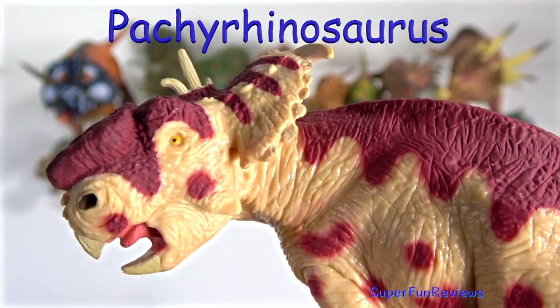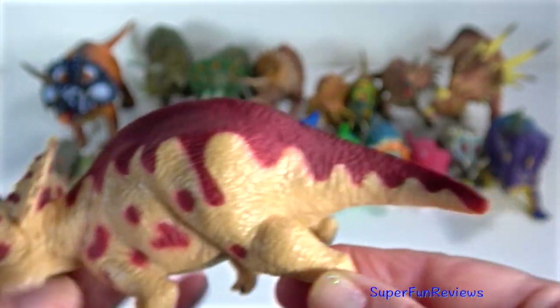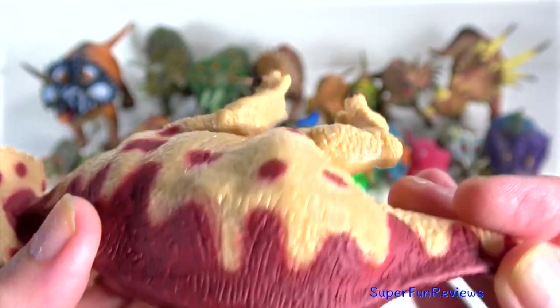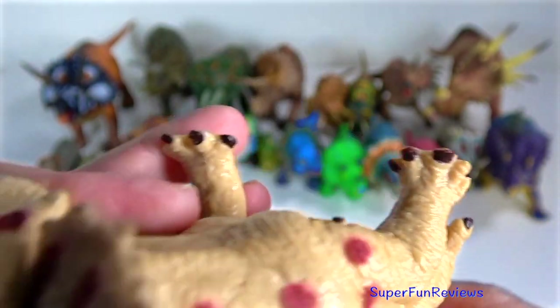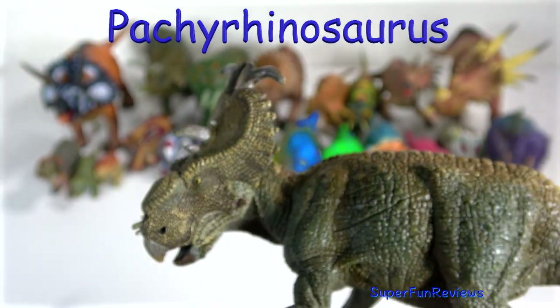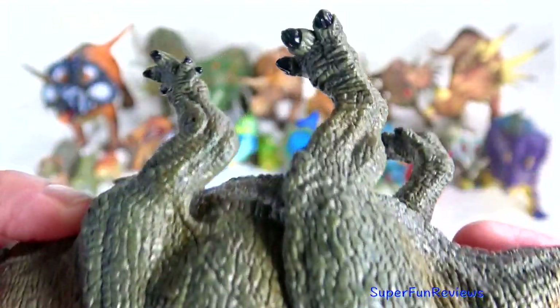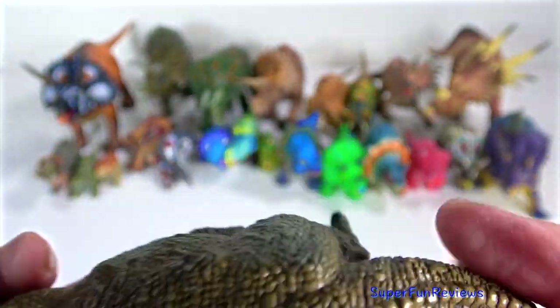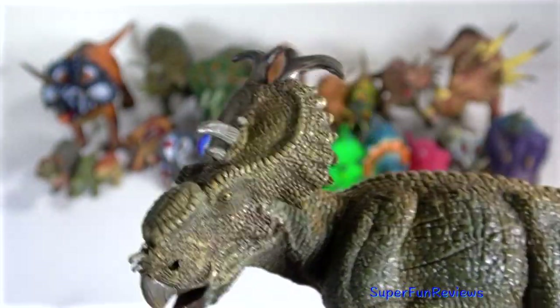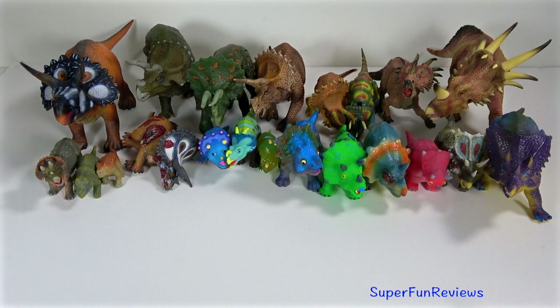Pachyrhinosaurus — a very distinctive looking dinosaur. It lived in the late Cretaceous period and lived in herds, travelling in large groups. Like other ceratopsians, its frill had several large horns on the outside and two smaller horns on top of the frill. This Pachyrhinosaurus is made by Papo — I think it's my favourite. Its strong beak could snap branches and break off ferns. Its top running speed may have been about 15 miles per hour. Over a dozen partial skulls and a large assortment of other fossils from various species have been found in Alberta and Alaska.